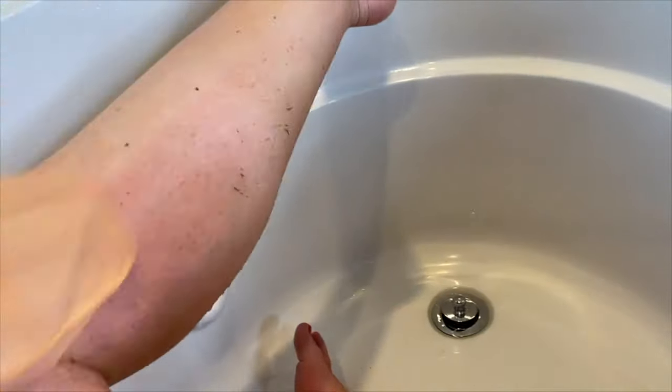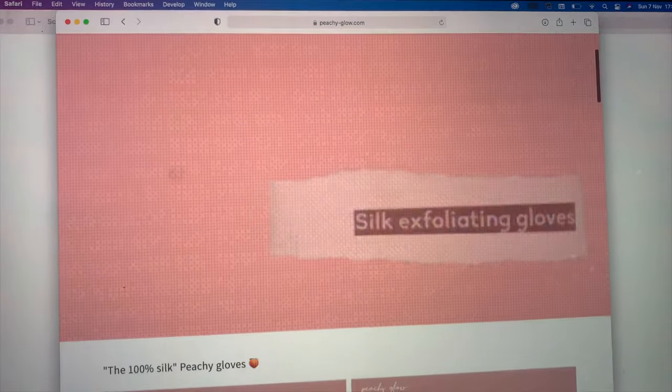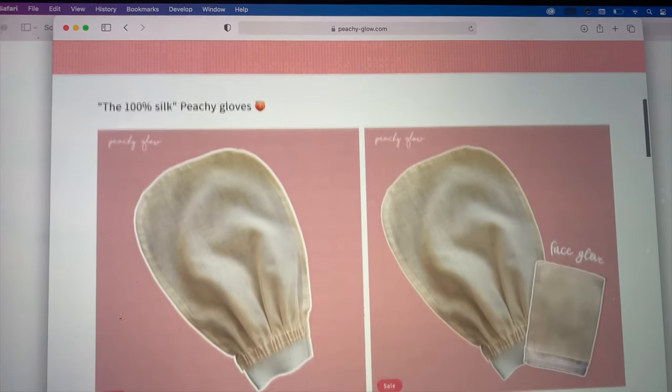Just let this amazing glowy skin come through. They're transformational — you totally need them. You can get free shipping now and you won't regret it. It's the coolest thing, you have to try it.